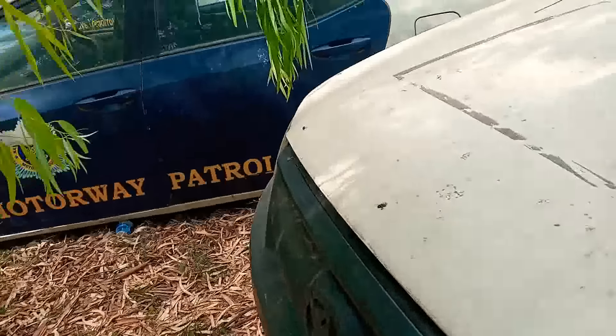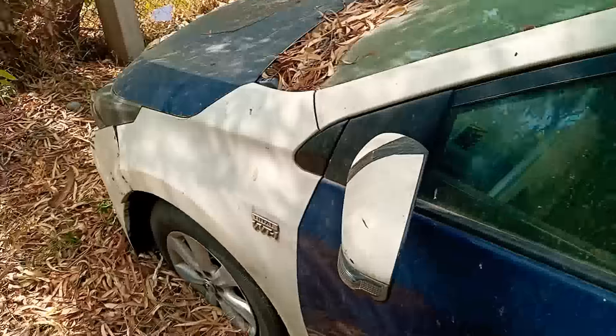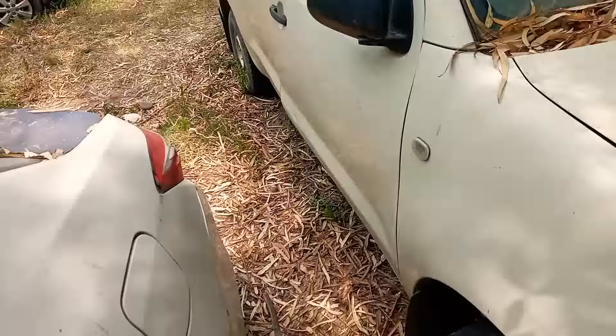Asalaamu alaikum, how are you? These are motorway police cars which have been auctioned, and this is just the logo. This is a 2014 model, 1.6 with automatic transmission.